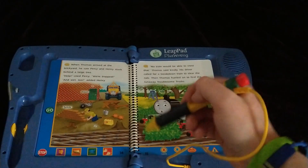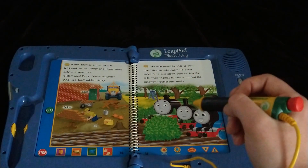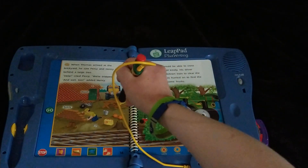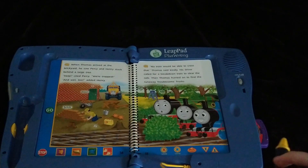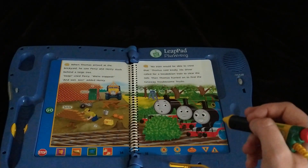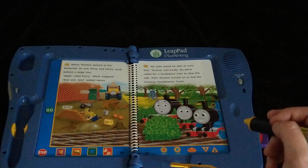To help the brickyard worker find something he uses to sit and eat his lunch. This one. Yes, I got it! He uses the bench to sit and eat his lunch. Thank you for helping me.